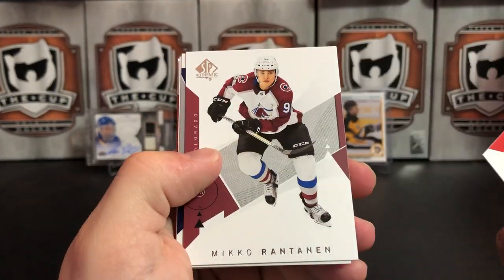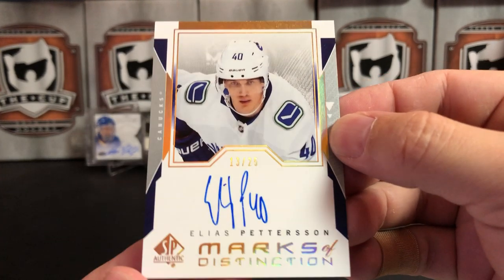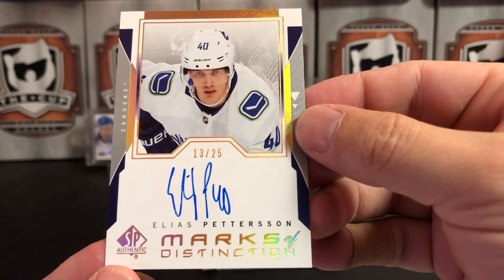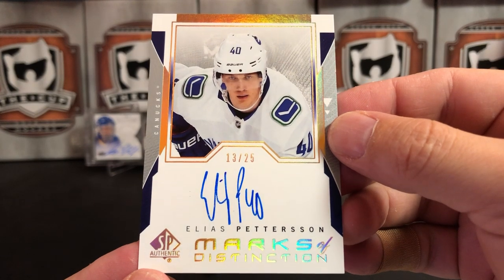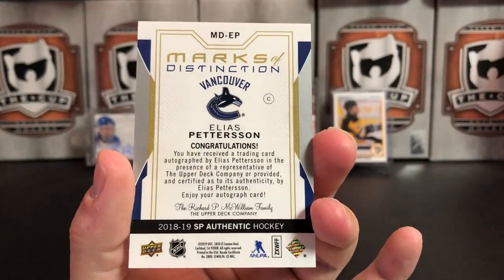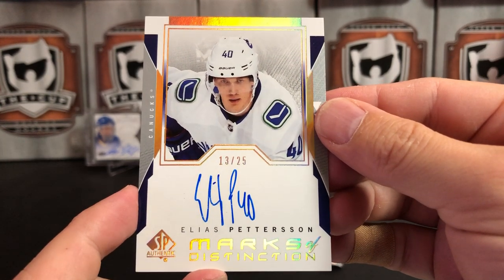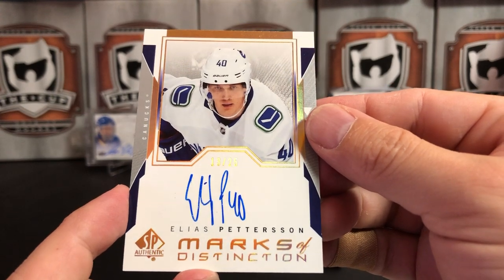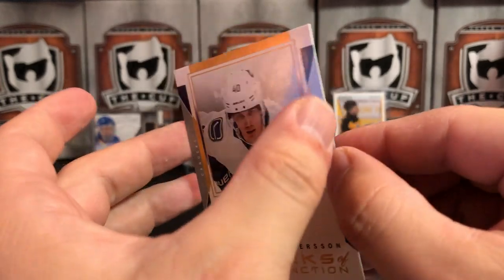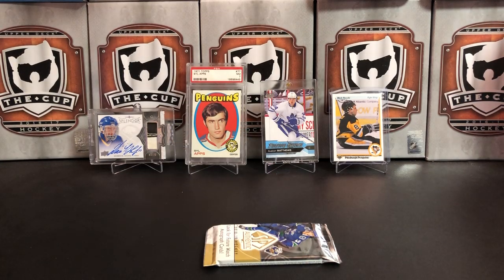It's a parallel pack — Sean Monahan, Mikko Rantanen — and oh wow! We've got an Elias Pettersson Marks of Distinction, numbered 13 of 25. That is tremendous — that is the break saver right there! That would make this more rare than his Future Watch with only 25 copies. That is amazing!